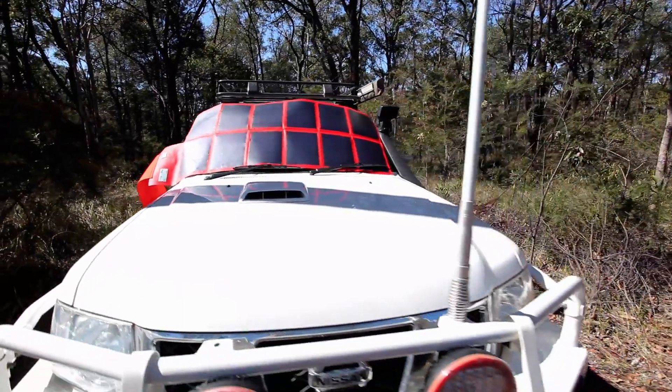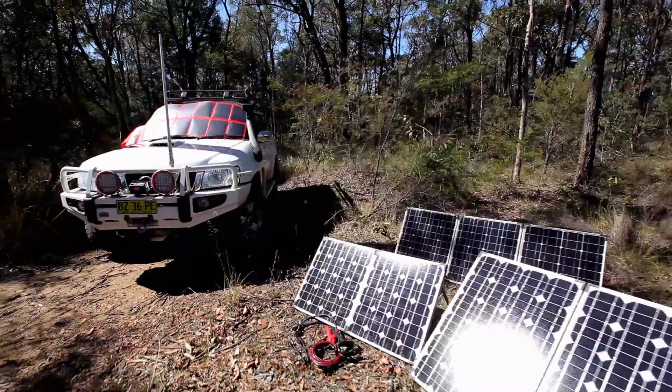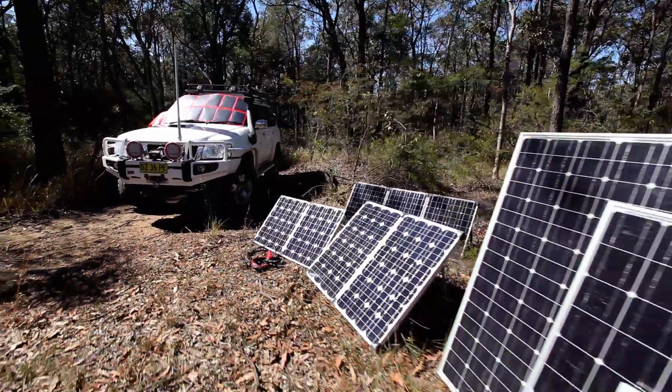There are a number of different efficiency ratings of solar panels. Redarc only use the highest quality mono crystalline panels to suit all applications.